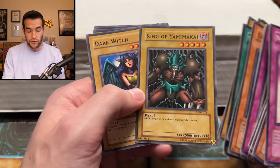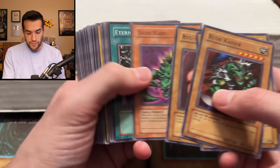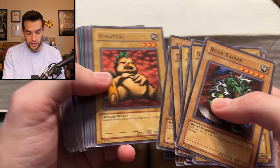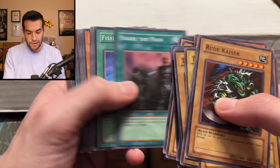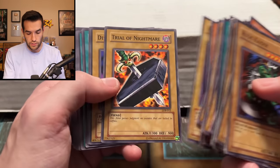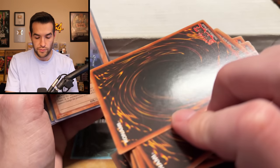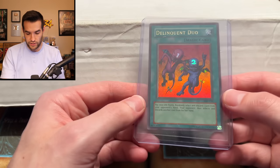King of Yamimakai with that 1530 defense, another 1530 defense. Last little stack of commons — First Edition MRL. We got Terra the Terrible, Steel Scorpion, Jigen Bakudan, Harpy Lady, Jam Defender from LON — that card looks decent. Flying Kamakiri, Kurama, Trial of Nightmare — not Trial of Hell, unfortunately. Trial of Hell Unlimited is what we're really looking for. Darkness Approaches MRL — also decent. That's all the bulk. We did find a few cards. That Trial of Hell is pretty cool. Now let's go through the foils.